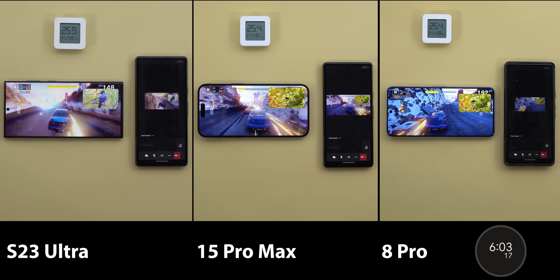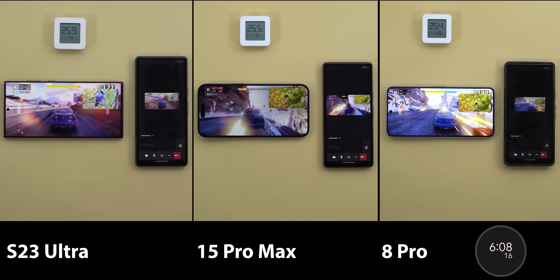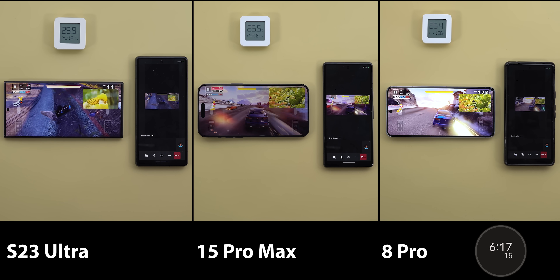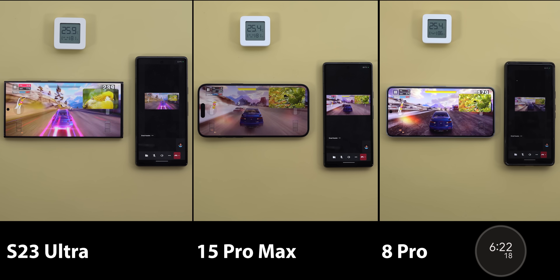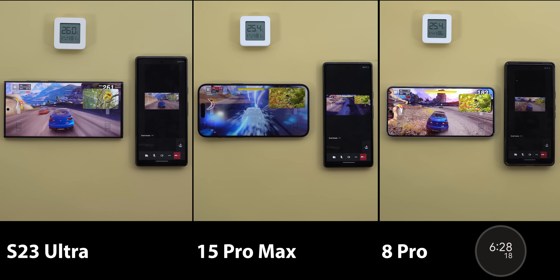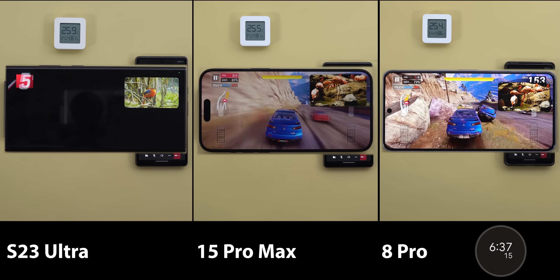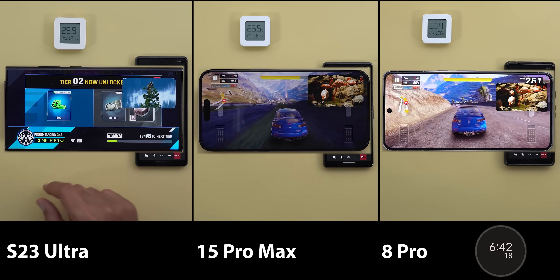From the three-minute mark to the six-minute mark nothing changed, but at six minutes and a few seconds the 15 Pro Max decreased its brightness once more — and it was a big hit this time — while the S23 Ultra and the 8 Pro are much brighter. Performance-wise, all three are running the game smoothly. The 15 Pro Max has the fastest screen sharing while the S23 Ultra and the 8 Pro are the same, though we should account for the fact that the Android competitors have higher screen resolutions. One more thing worth noting: the Pixel 8 Pro graphics look a bit soft and not as sharp as the other two phones. This is not an issue with the beta software, as I spotted the same thing with Asphalt 9 on the stable version too.